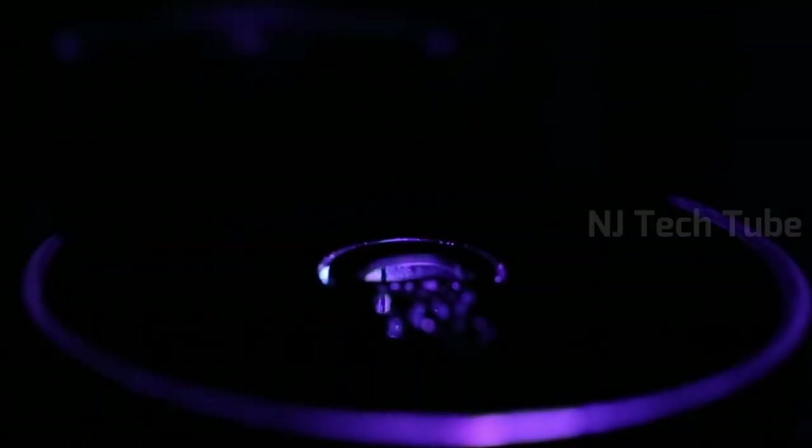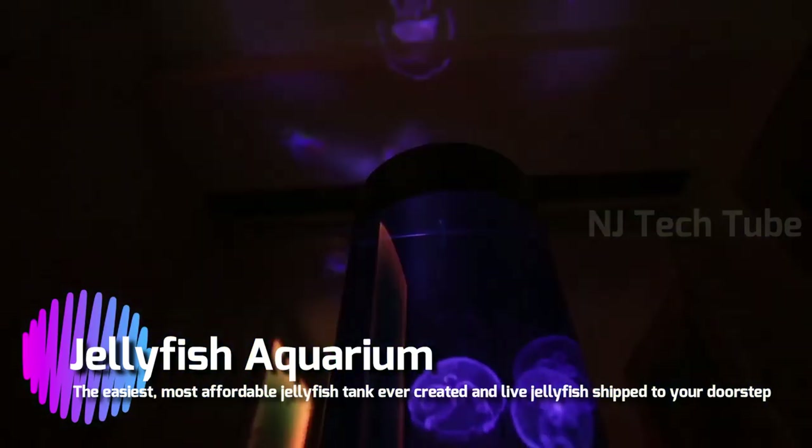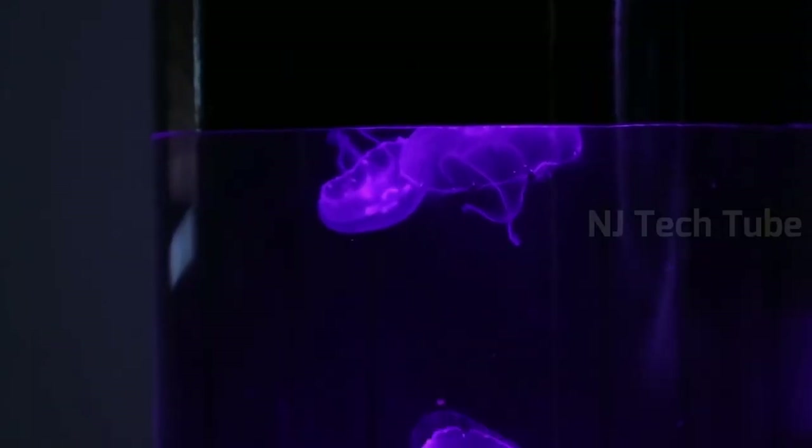We've created the coolest piece of living art the world has ever seen.